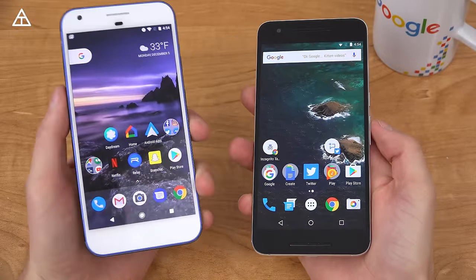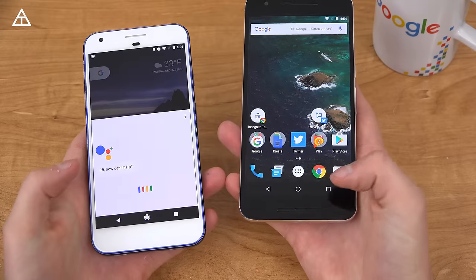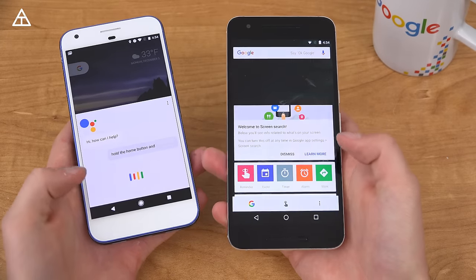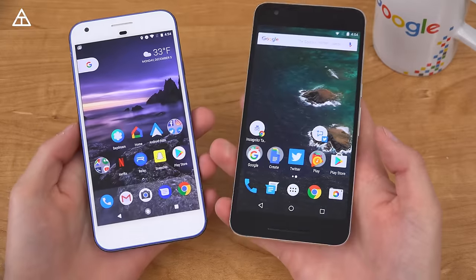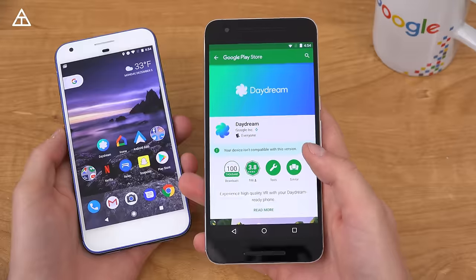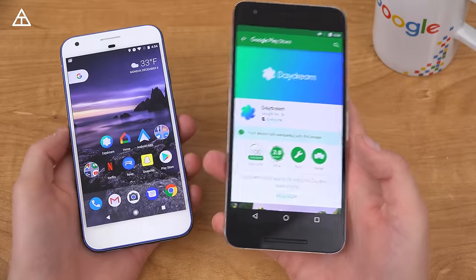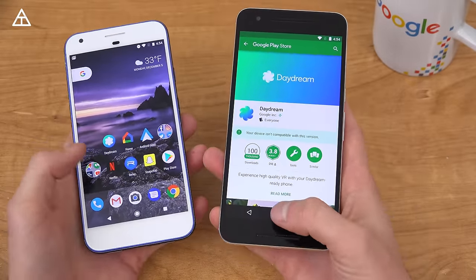Some of you may be asking if specific features from the Pixel are on here. Google Assistant is not there — press and hold the home button and all it is is that screen search right there. So you'll see Assistant is on the Pixel only at the moment. There's also no Daydream support — there is on the Pixel. If I go in the Play Store, you'll see the device is not compatible with this version. So they haven't added Daydream support yet to your Nexus 6P.